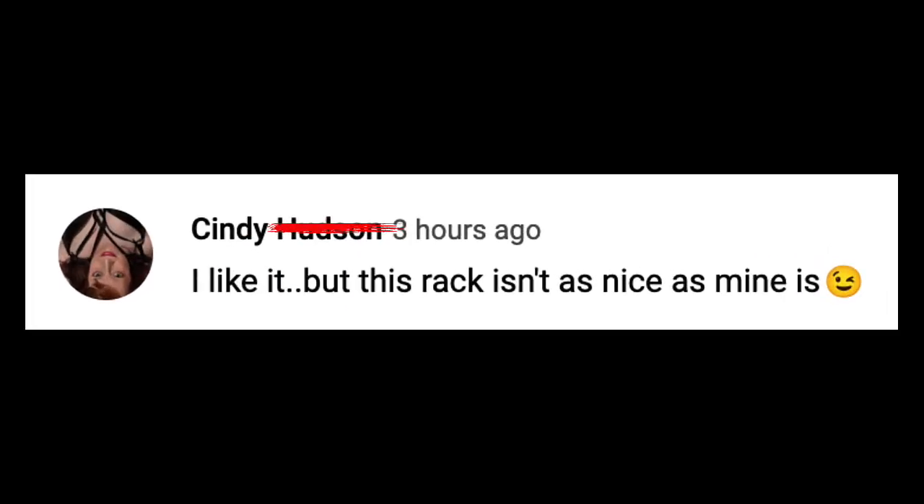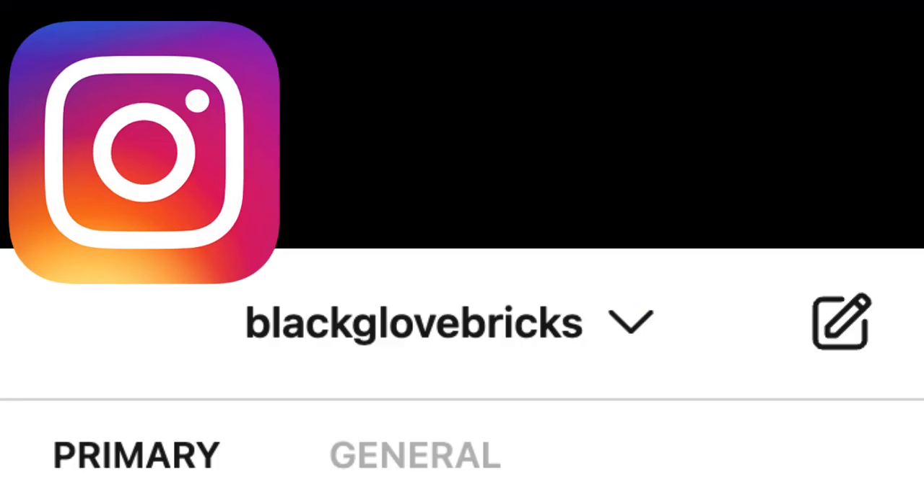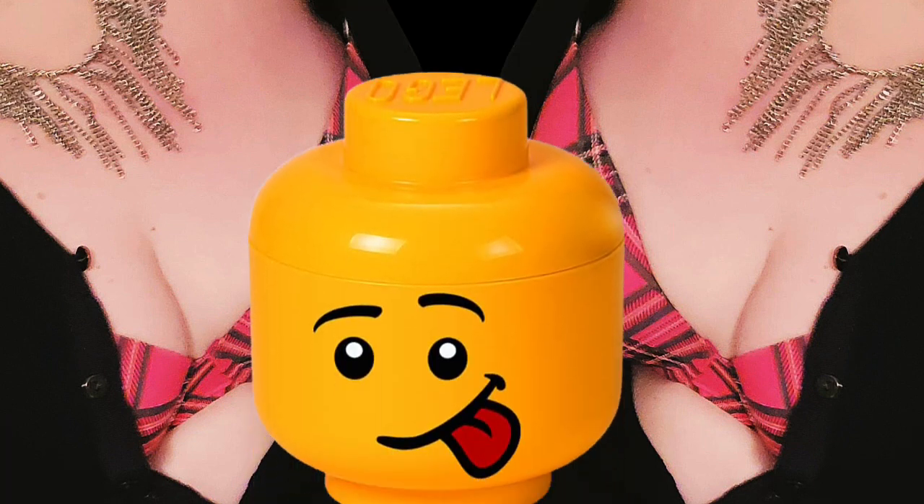"I like it, but this rack isn't as nice as mine is." Winky face emoji. Moments later, an image slid into my DMs. Sure enough, it was Cindy Hudden with a picture of her rack.